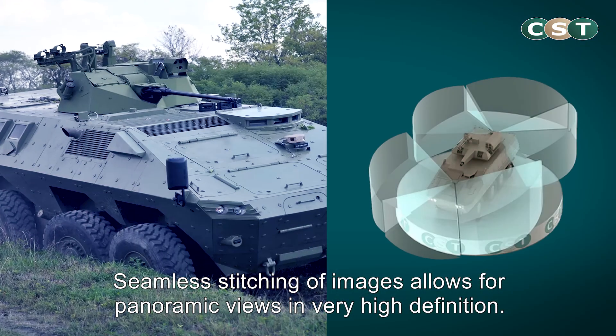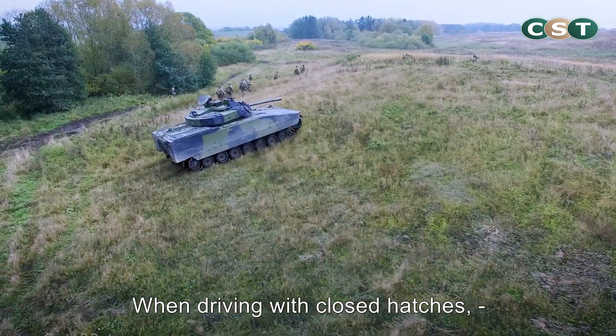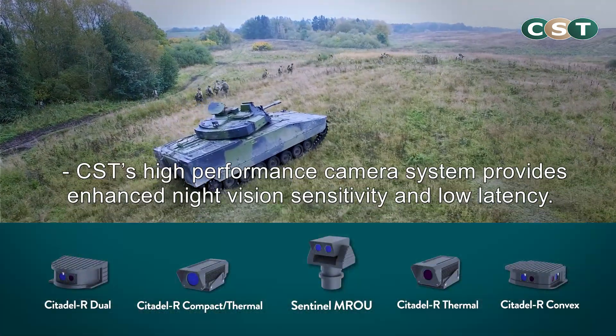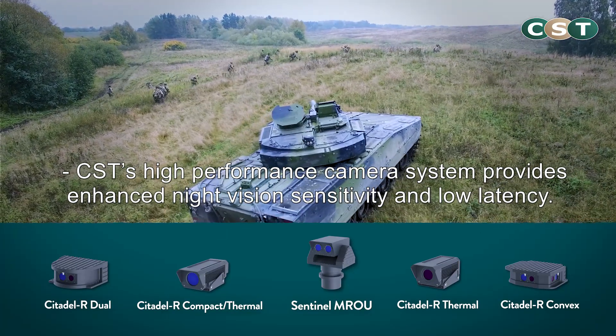Seamless stitching of images allows for panoramic views in very high definition. When driving with closed hatches, CST's high-performance camera system provides enhanced night vision sensitivity and low latency.